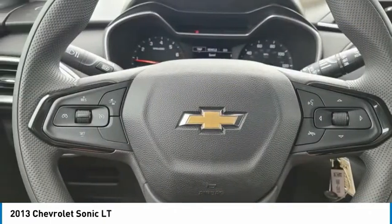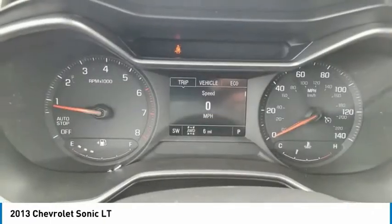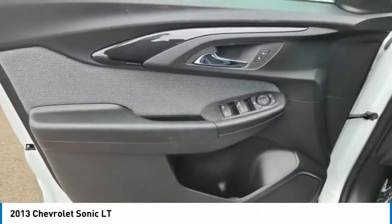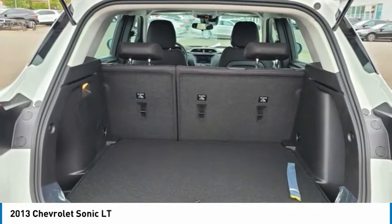Front license plate bracket. Rear window defroster. Sirius satellite radio. If you like it online, you'll love it in your driveway. Take it for a spin today.